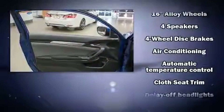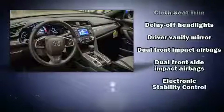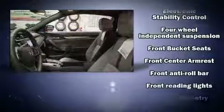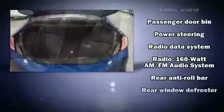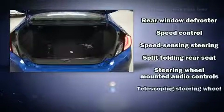Honda also prioritized safety and security with features such as head curtain airbags, front and side impact airbags, traction control, brake assist, a security system, and four-wheel disc brakes with ABS. Electronic stability control stands out as a technologically savvy innovation, keeping you better connected to the road.